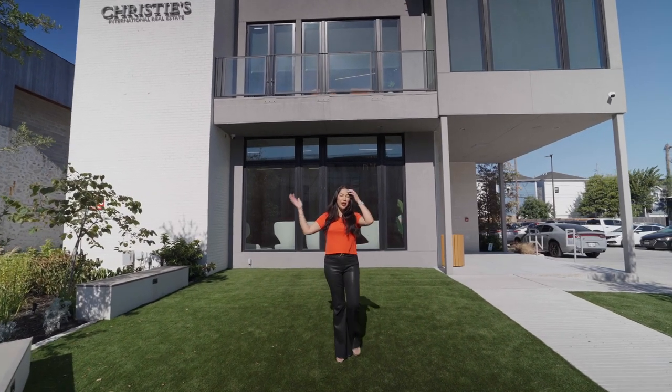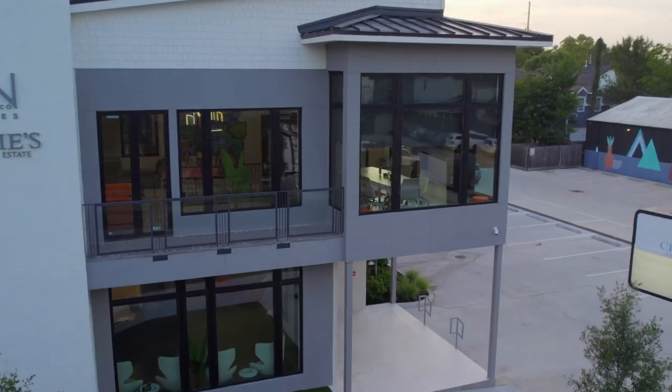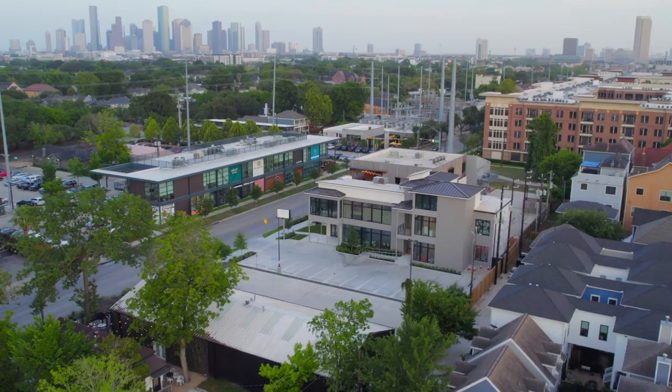Let me tell you how Jose and I spent our whole life savings on this building. Welcome back to my channel. Nancy Elmodovar here, real estate broker in Houston, Texas. Today we're talking about how Jose and I spent our life savings on our building.